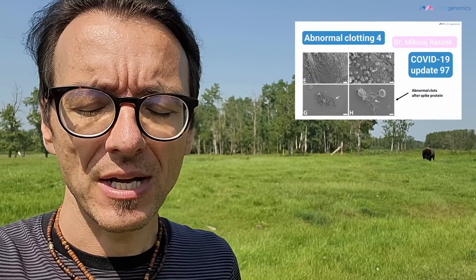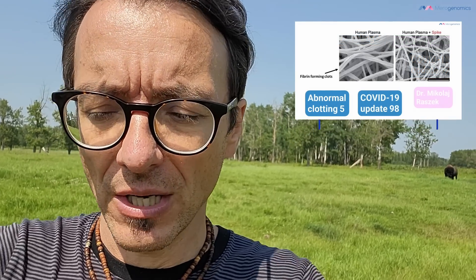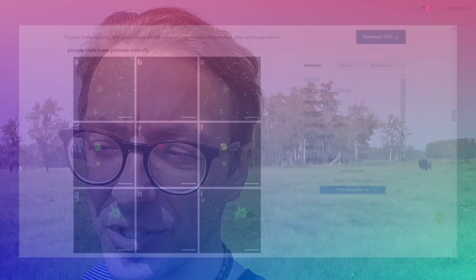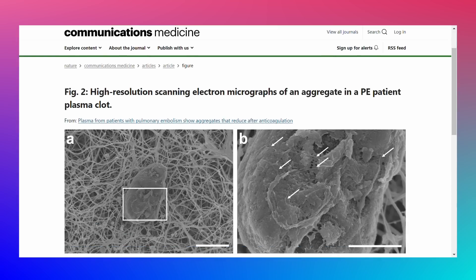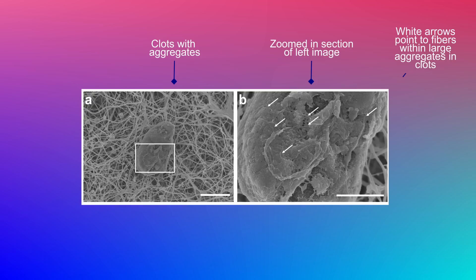Not only did they use confocal microscopy — the technology that allows you to see fluorescence — but they also showed electron microscopy, which I've shown you figures from before. You could see basically three-dimensional structures of clots. They were able to show that these unusual clots have really large structures embedded in them with also abnormal fibrins. So we're just getting more and more accumulated data showing that something is definitely going on.